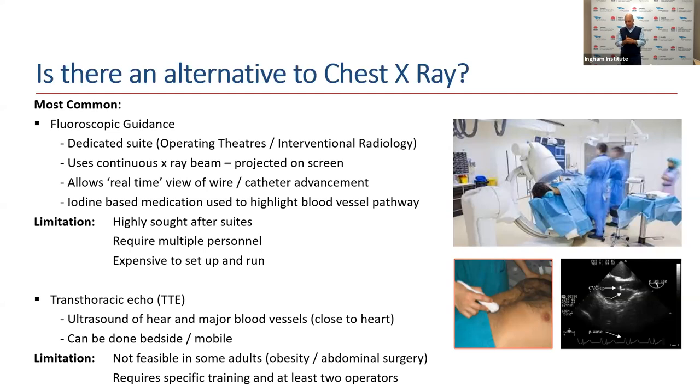There are other alternatives. One is using ultrasound or transthoracic echo, where we can ultrasound the heart and the major blood vessels, either bedside or as a mobile procedure. But again, there are inherent limitations — specifically, operators need training to be able to utilize that ultrasound machine.